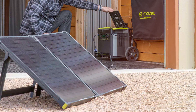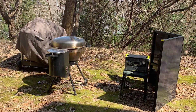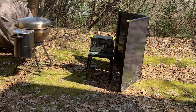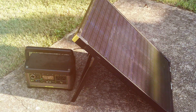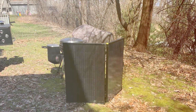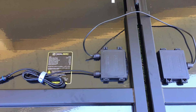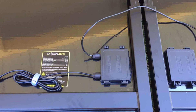Now let's dive into usability. The Goal Zero Boulder 200W Monocrystalline Solar Panel offers multiple output options including both USB and DC outputs, making it incredibly versatile and compatible with a wide range of devices. The briefcase-style design adds to its convenience, making transportation and setup a breeze. And when it comes to performance, it is a true powerhouse. It delivers an impressive amount of power, ensuring a consistent and reliable energy source even in the most challenging environments. Whether you are on a remote expedition or setting up a campsite, you can trust this solar panel to keep your devices charged and your adventures powered up.